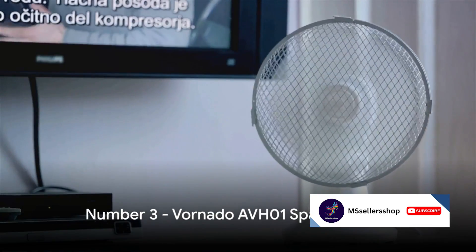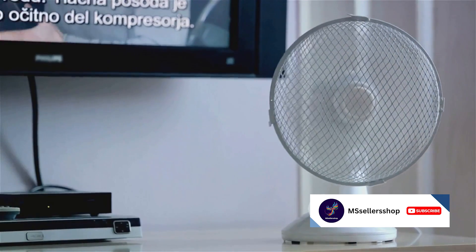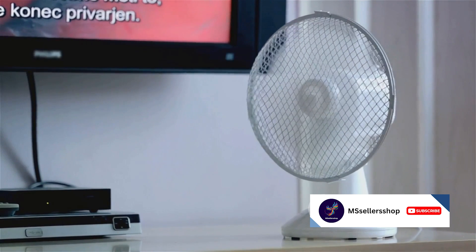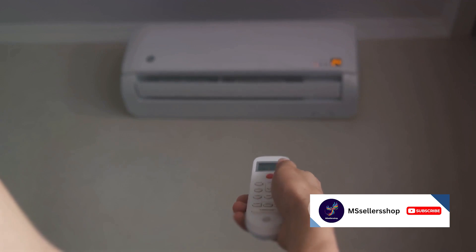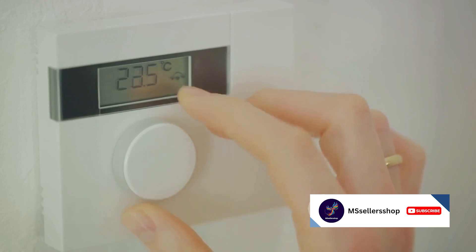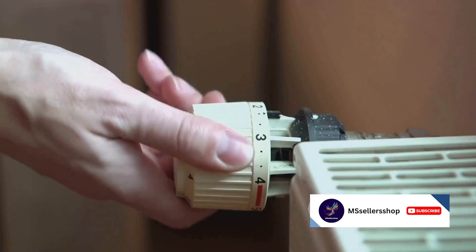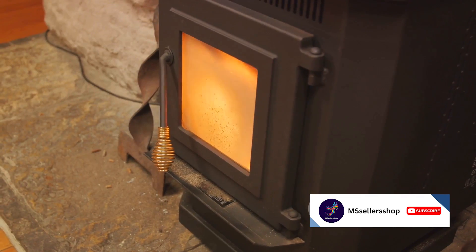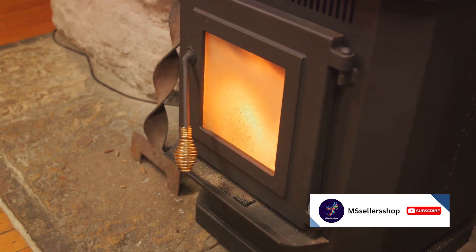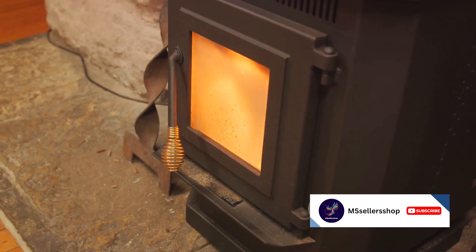Number 3 on our list is the Vornado AVH-01 Space Heater. This isn't just an ordinary heater — it's renowned for its robust airflow and even heat distribution. Its digital thermostat and oscillation feature ensure that you're always in control of your comfort. And it comes with a timer too. If you have a large room or multiple rooms to heat, the Vornado AVH-01 is up to the task. For powerful, even heating, the Vornado AVH-01 is a great choice.